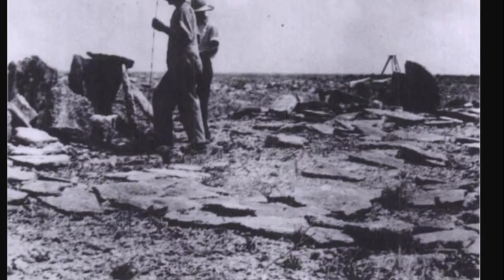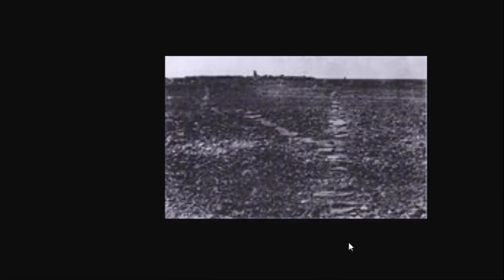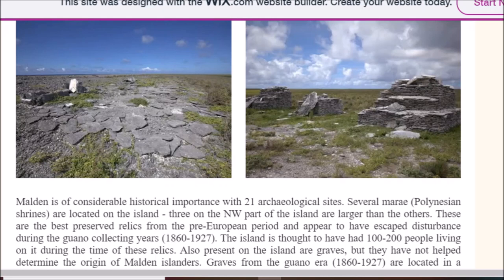Some people, as I said, bring up Lemuria or Mu. Here is a small pic from 1924 — you notice these flat stones also created these lines. Was this like a sun calendar, or did it have some other purpose? They went off in all directions. In some areas there appears to be flat, almost pavement stones, almost basalt-colored. It says Malden is of considerable historical importance with 21 archaeological sites. Several marae — Polynesian shrines — are located on the island, three on the northwest part being larger than the others. These are the best-preserved relics from the pre-European period. The only real reason to visit this desolate island between 1860 and 1927 was considerable amounts of guano, used for fertilizer — important enough to come all the way out here.